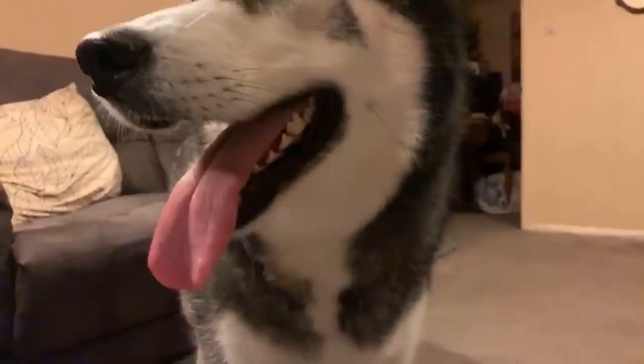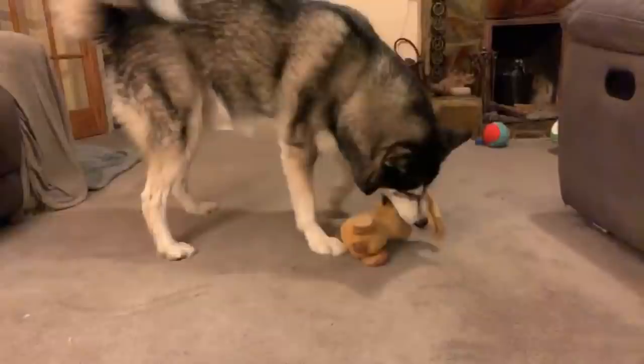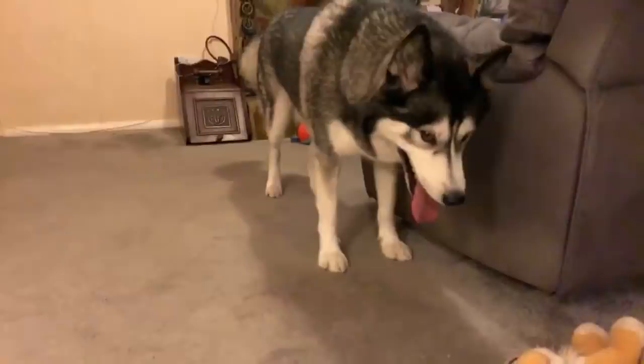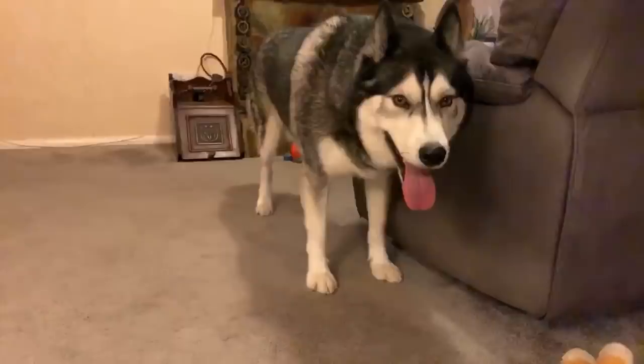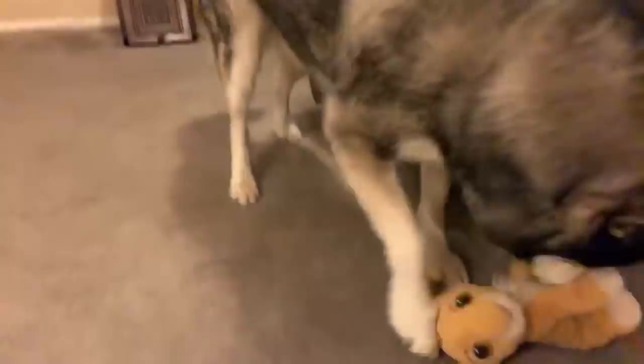He snuck up on the sofa beside me the other night and was there for a little while. Then he decided to get half down — his front paws on the floor and his bum still beside me — and then he did a very nice deep stretch and farted. His bum was right in front of my face! It was hilarious and I wish I'd been recording — but it didn't smell, so that was good.